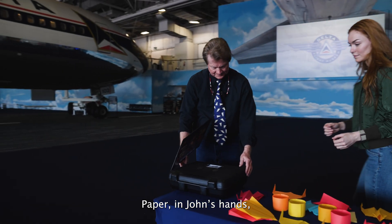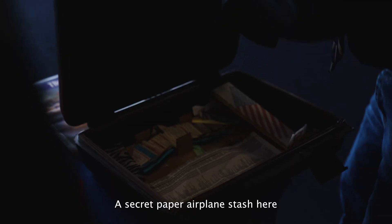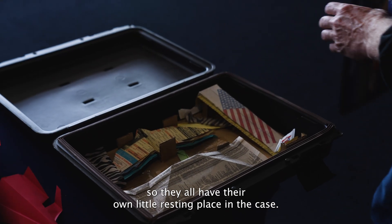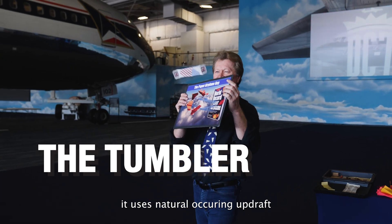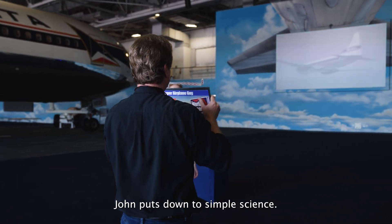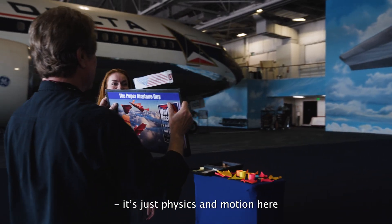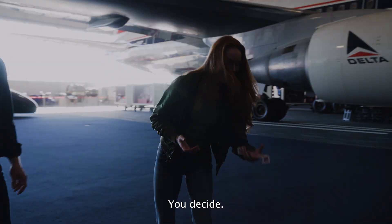Paper in John's hands is transformed into something extraordinary. He reveals a secret paper airplane stash, each with its own little resting place in the case. John's tumbler is anything but ordinary — it uses naturally occurring updraft to sustain flight. What looks like magic, John puts down to simple science: it's just physics in motion, just falling really, really slowly.